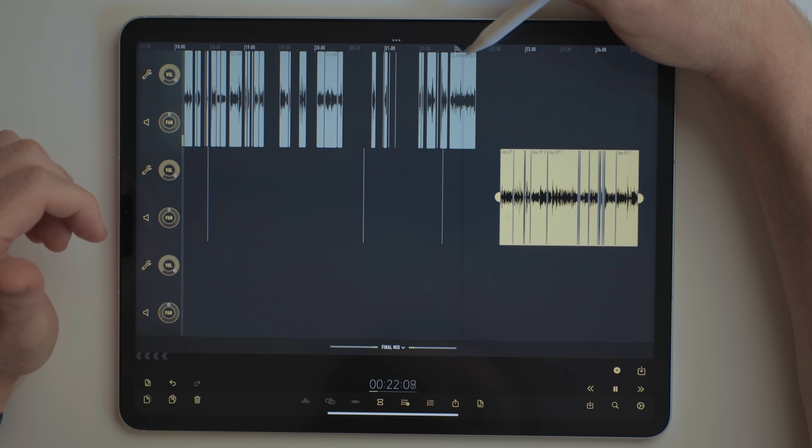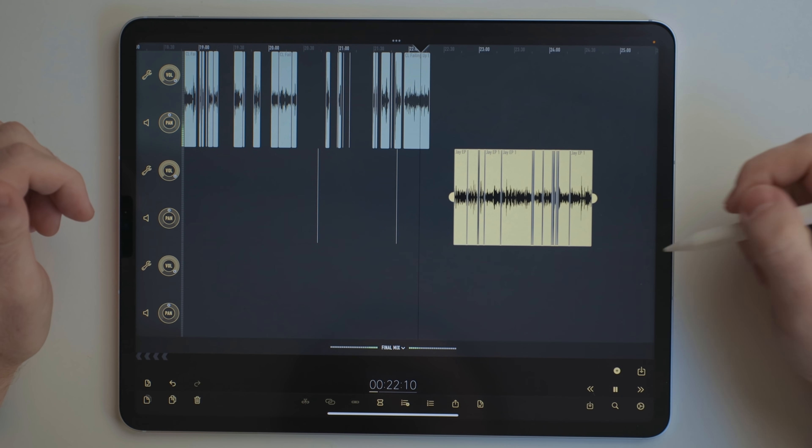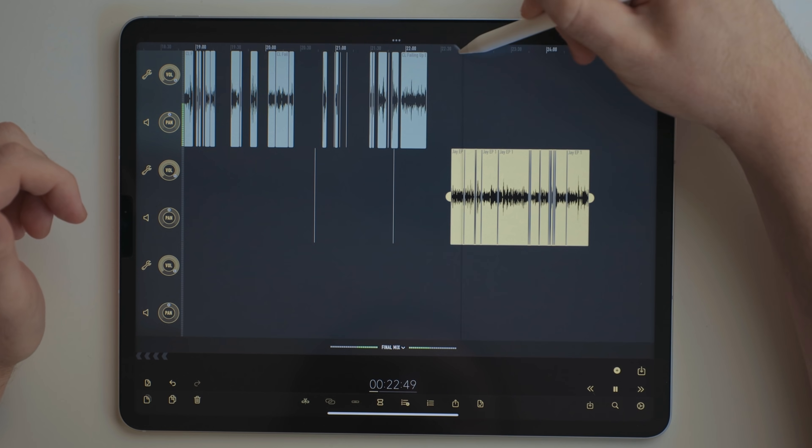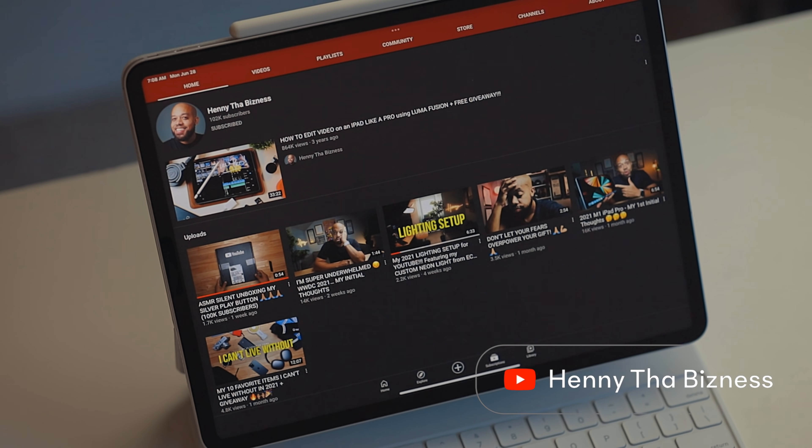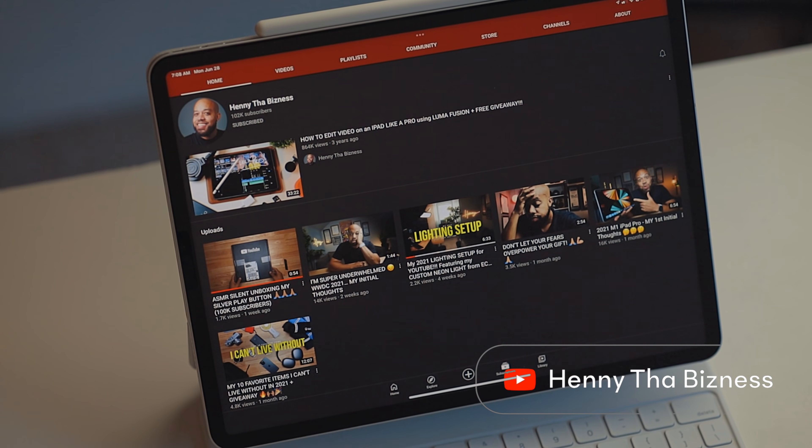With podcasts there's often internet lag, so when you're done talking there might be a pause before the next person starts. You can bring those clips closer together in Ferrite to make everything seem more natural. There are a bunch of people making music just using an iPad, and I think this is really impressive. I'm not one of them because I have no musical talent whatsoever. But there's a YouTube channel I highly recommend called Henny the Business — he makes music from his iPad, music you've probably heard. He has some excellent videos about music production on the iPad and I'll link to his channel in the description below.